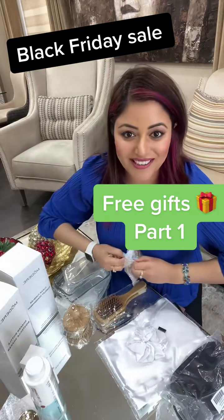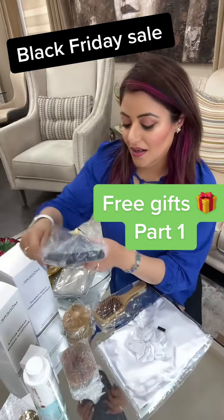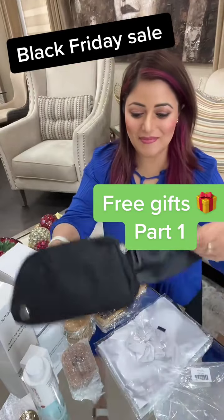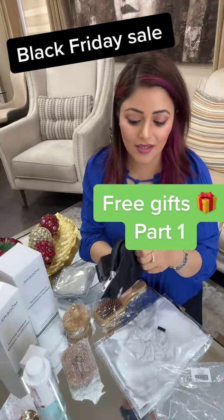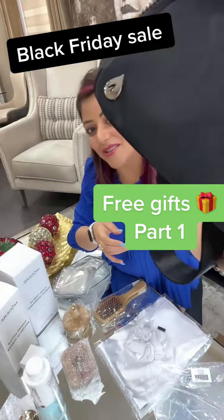Next is this cross body bag. It is a nice bag — you can fit your passport, tickets, and everything else in it. This is a nice Modere-branded cross body bag.